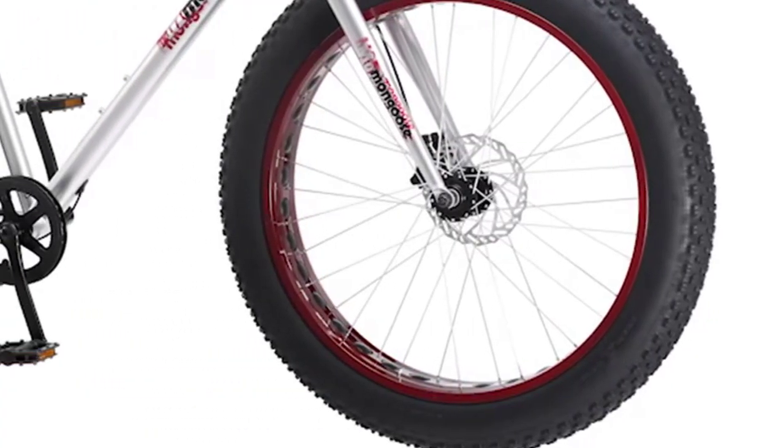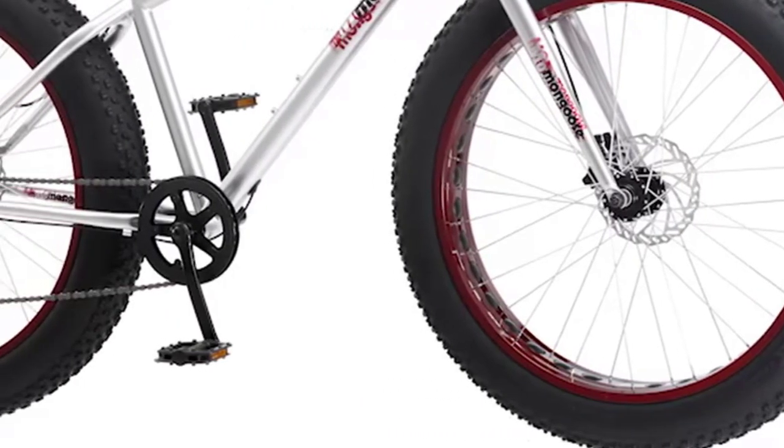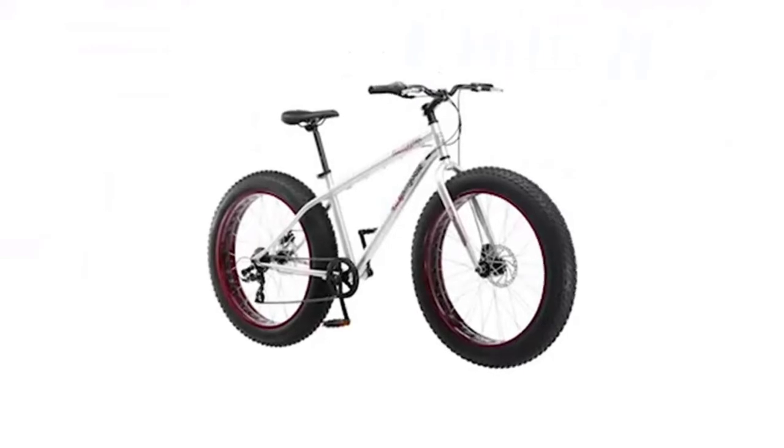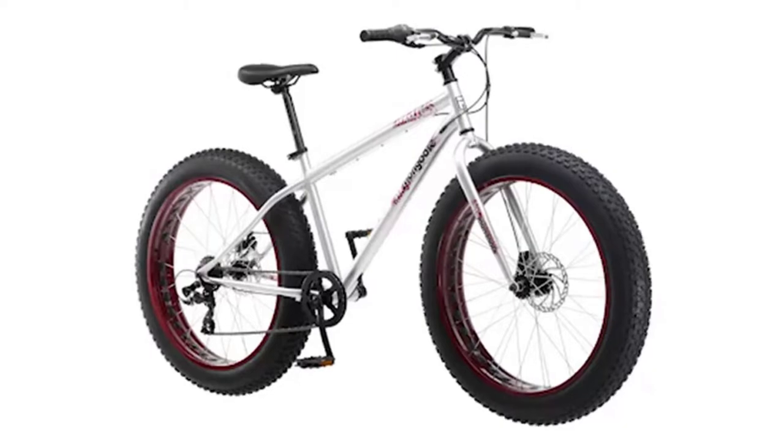Overall, the Mongoose Malice is a fun, affordable way to explore the world around you. For those who are looking for the best mountain bike under $1,000 with fat tires, this is a good option to go with.